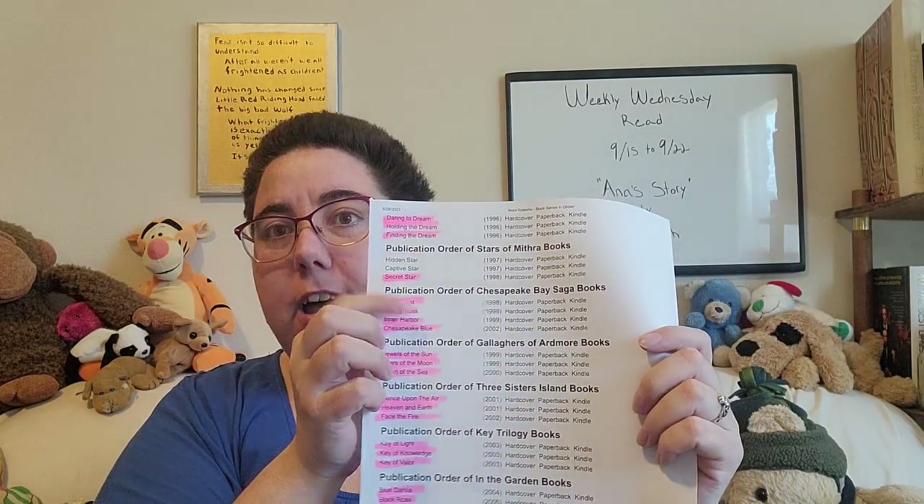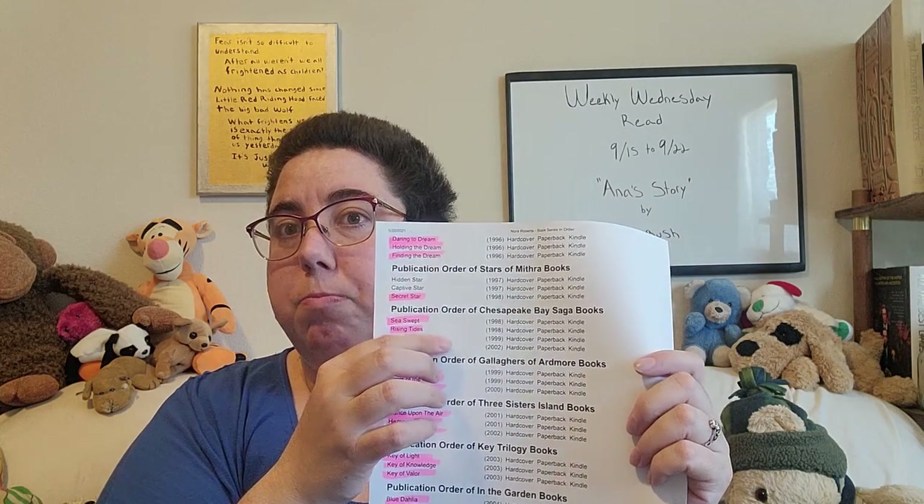I want to make sure I note I don't have them in my possession yet. So when they get here, then I'll highlight those. The Chesapeake Bay Saga — Chesapeake Blue was the very first book I read of hers. It was my first like adult book that I read, and that's what made me fall in love with her. The Gallagher's of Ardmore series, the Three Sisters Island series is another good one, and the Key Trilogy — I love that one as well.